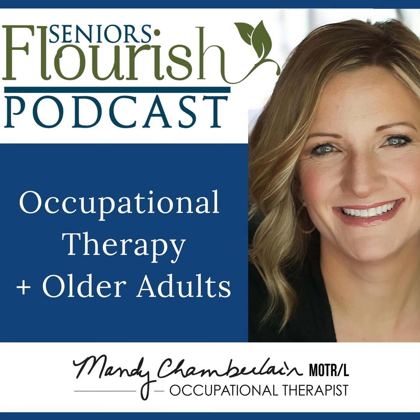Welcome everyone to the Seniors Flourish podcast. My name is Mandy Chamberlain. I'm an occupational therapist and the host of the show. Today is one of my favorite topics: working with patients that have dementia. We're going to be talking about understanding dementia, some assessment tools, tips, different approaches, and things you can take and use in your clinical practice right away.